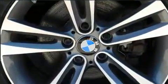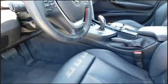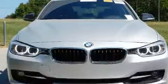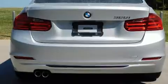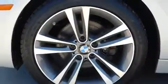BMW ensures the safety and security of its passengers with equipment such as anti-whiplash front head restraints, an emergency communication system, and four-wheel disc brakes with ABS. This car was designed with safety in mind, allowing you to drive with even greater assurance. We have a skilled and knowledgeable sales staff with many years of experience satisfying our customers' needs.